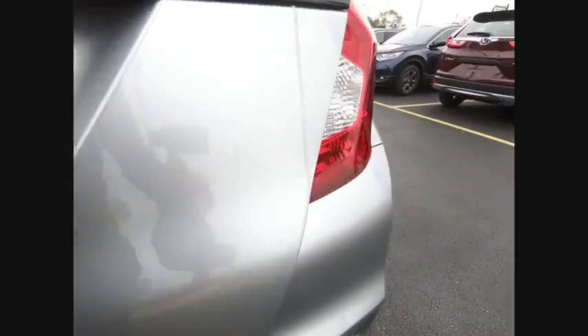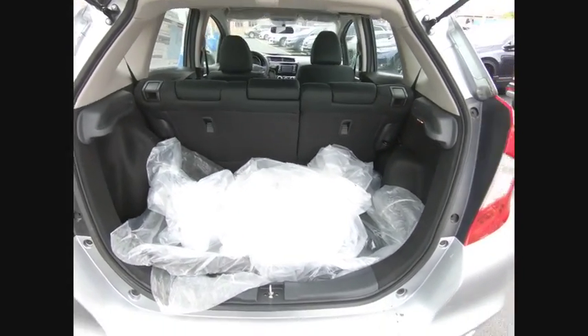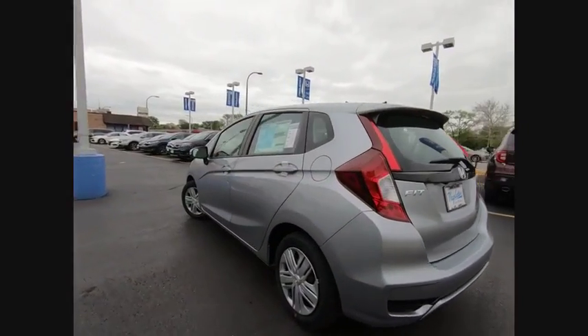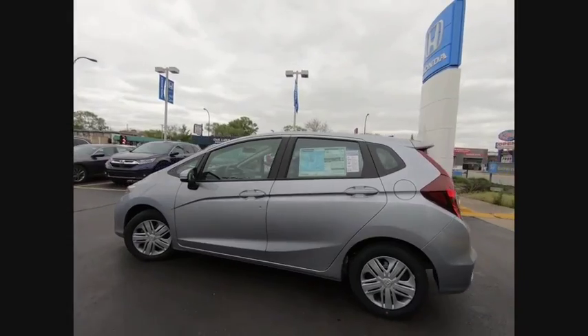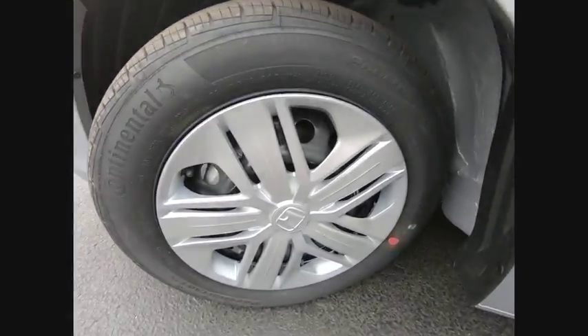This vehicle has less than 100 miles. Here are some of this vehicle's great options: traction control, air conditioning, dual airbags, power steering, trip computer, rear window defroster, power windows, electronic stability control, security system, panic alarm.